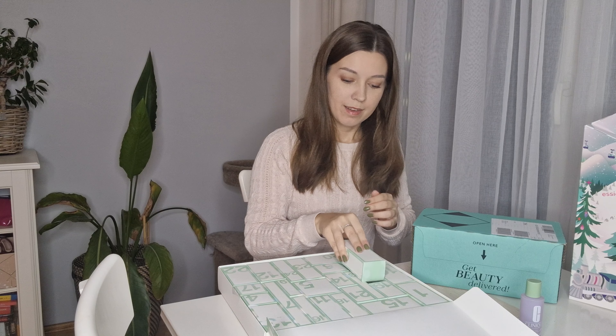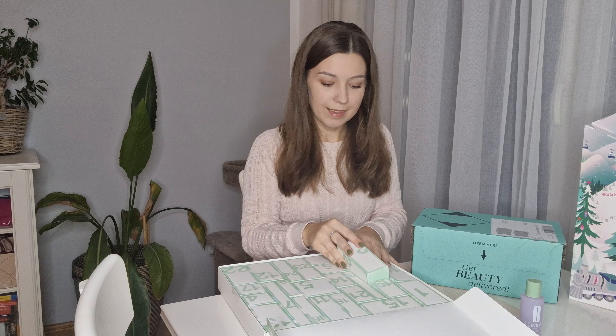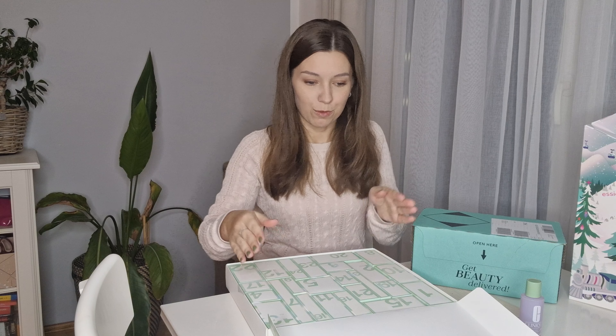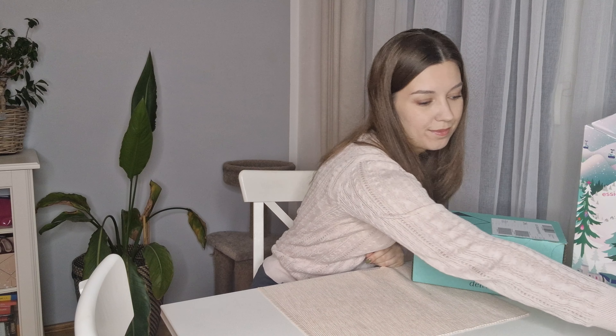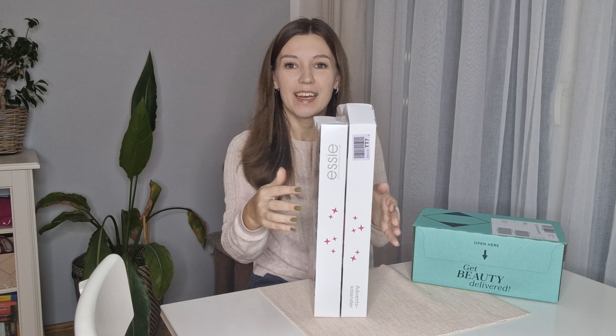I'm just going to put the box back so it looks nice and organized. The one from yesterday — the liquid soap — I already put it on my sink in the bathroom because I will be using that for sure. Then let's move on to our Essie calendar.